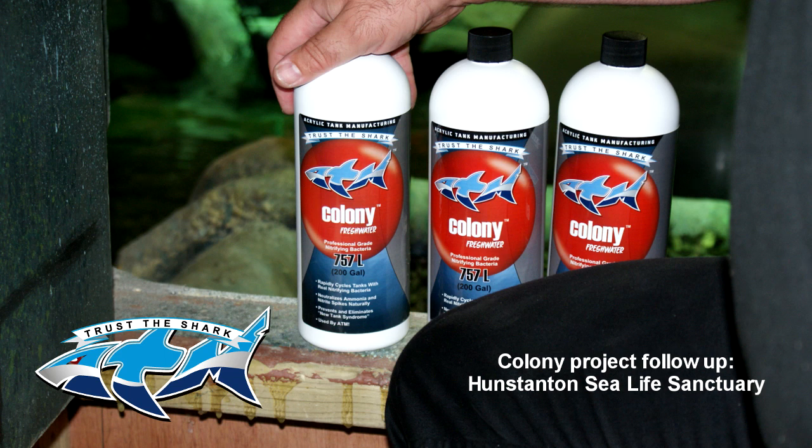About two years ago the ocean tank was stripped down for a glass replacement — general maintenance, the tank was 25 years old and the glass needed changing. It was the same sort of process: stripped it all right back, replaced the glass, new gravel, new filtration, then filled it up and restocked everything from a clean start.